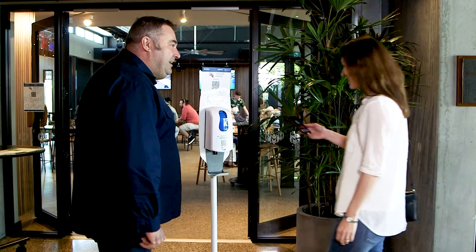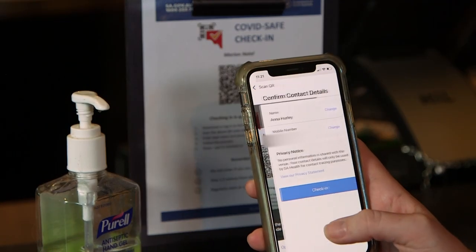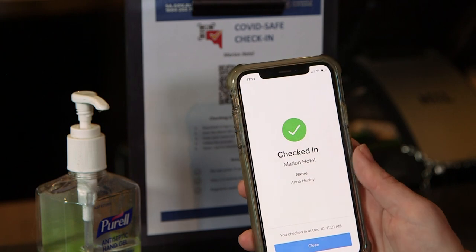COVIDSafe check-ins are now required for all hospitality businesses to help keep the community safe and our venues open. It's free and easy. When you arrive at our venues, you can use the COVIDSafe check-in with the MySAgov app on your mobile phone and scan the QR code on display.